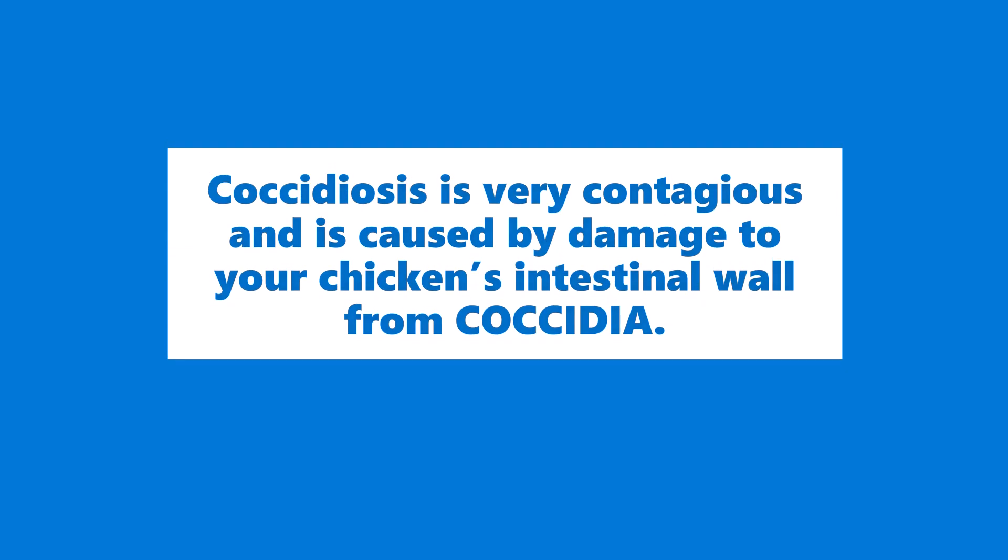Once they hit adulthood, you don't really have to worry about it. But as I suspected and as I was watching for, we did have a few signs of it show up in the flock. Coccidiosis has been around forever. It's one of the most prominent poultry diseases out there. It is easily treatable and if you watch for the signs, you can jump on it pretty quickly.